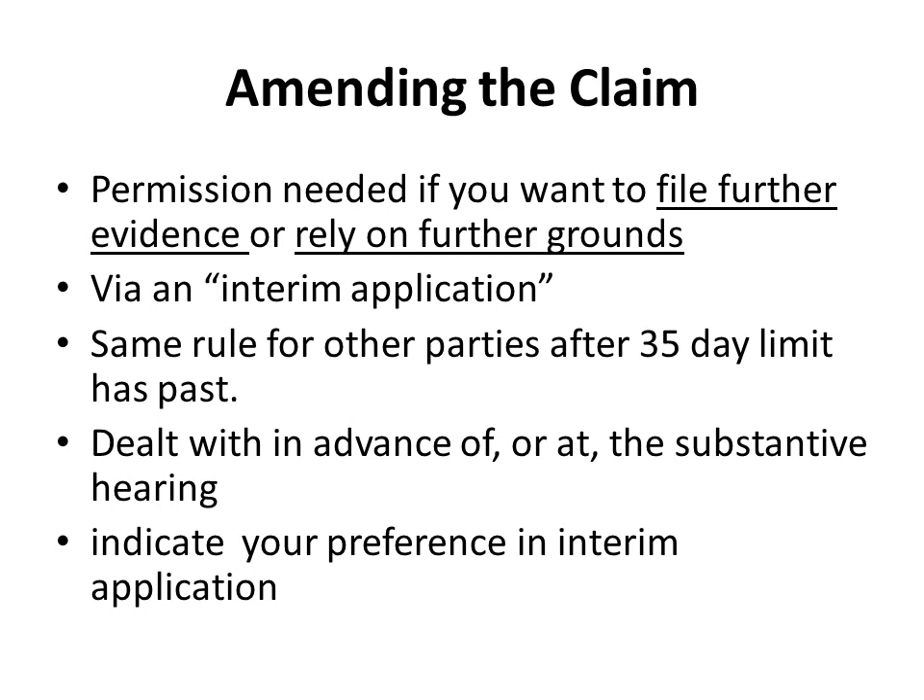The same rule applies to another party that wants to rely on further evidence or further grounds. If their 35-day time limit for putting in their grounds and evidence has passed, they also need to get permission to amend their documents. The court can deal with an application like that either in advance of the substantive hearing or at the hearing itself. You get to indicate your preference when lodging your interim application, but it is up to the judge.